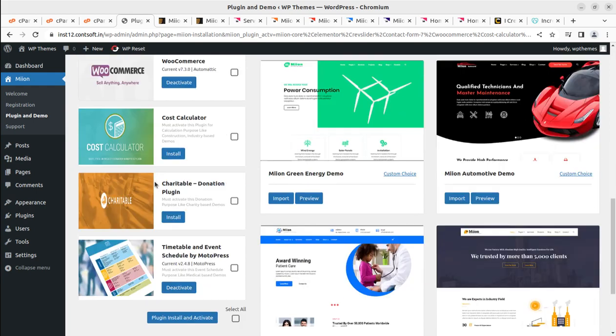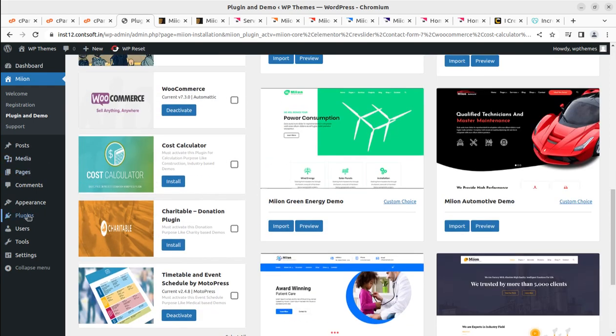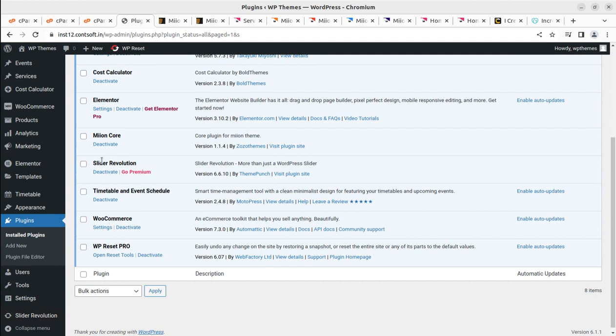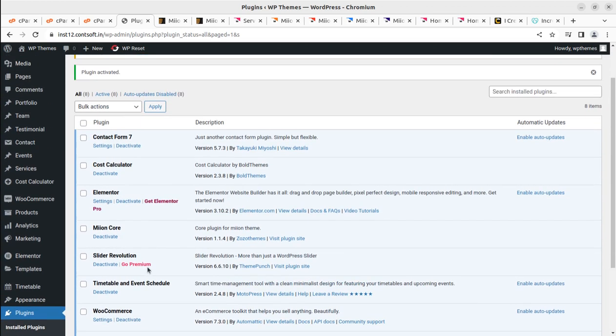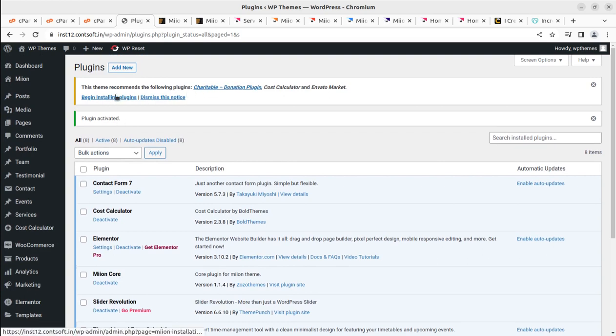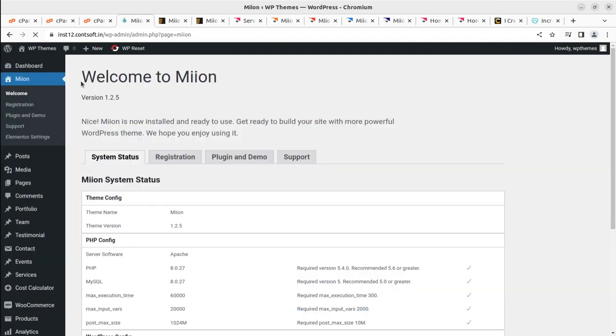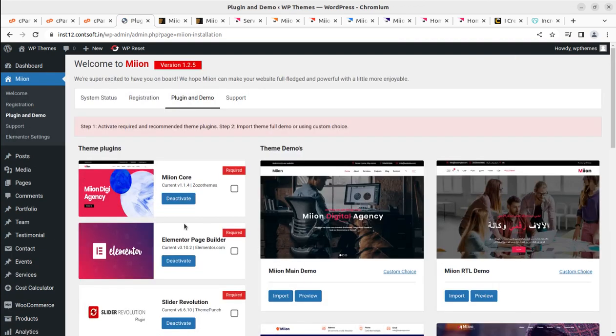Let me check the plugin screen to see if plugins are already installed, otherwise we can install them one by one. Yes, the plugins are here. The Cost Calculator was not active — I'm activating it. All other plugins are well installed. Meon Core, Slider Revolution, Timetable and Event Schedule, WooCommerce are all here. I can dismiss the plugin notice and proceed to the Meon dashboard.